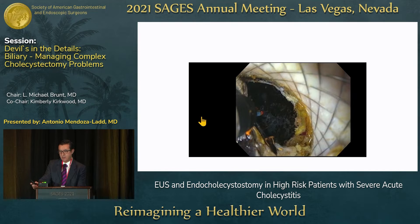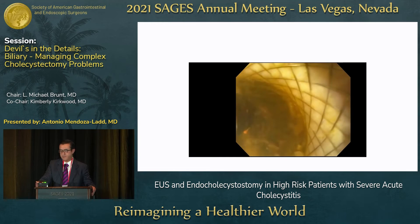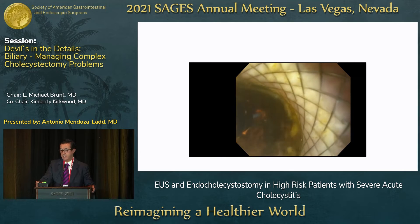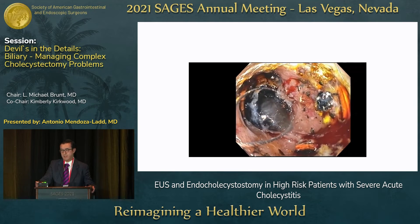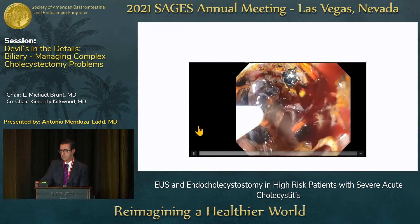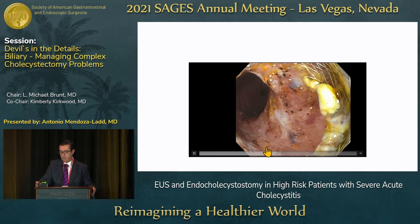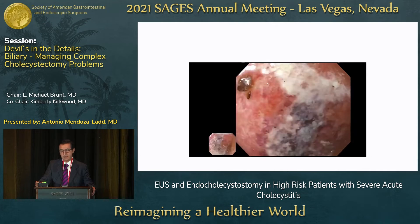The beauty of these stents is that they not only allow drainage of the gallbladder but also allow intervention on stones. This patient had a large gallbladder stone that became impacted in the stent after drainage. We performed laser lithotripsy to break the stone — it was about 2 centimeters, larger than the 15-millimeter stent diameter. We break it up, then remove all the fragments with endoscopic devices and verify the gallbladder is clear.